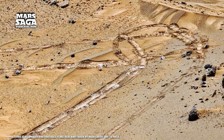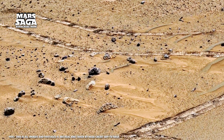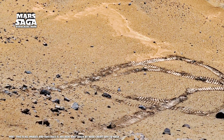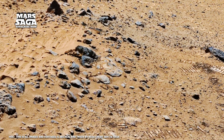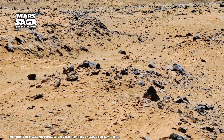Across Gale and Jezero craters, scientists found formations resembling stromatolites — ancient microbial structures found on Earth. No one calls it proof yet, but the patterns — curved, domed, repeating — are hauntingly familiar. Maybe billions of years ago, Mars had living microbial mats in shallow lakes, life so small only its shadows remain.